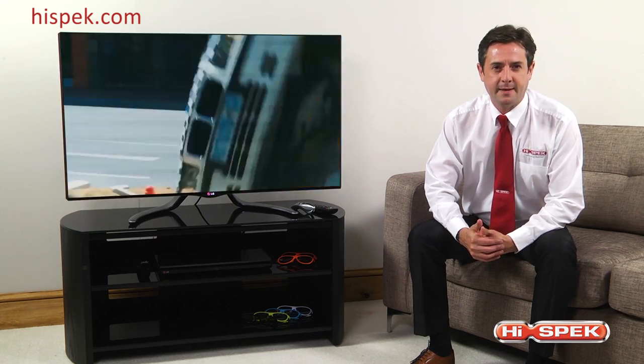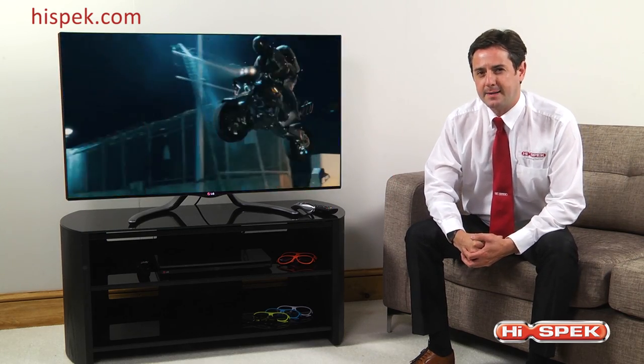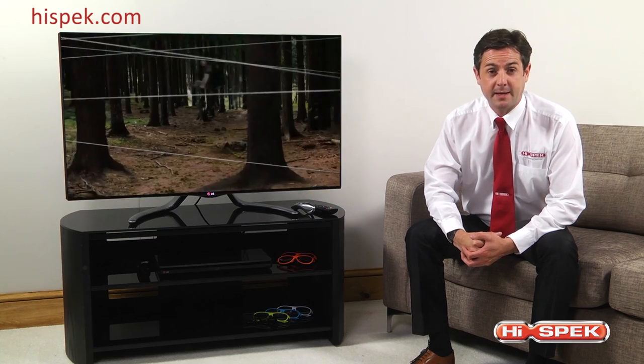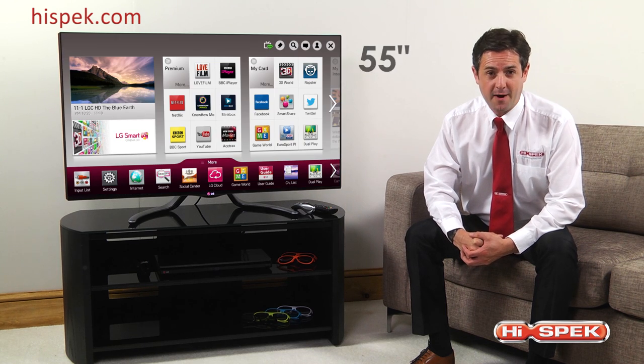Beautifully designed, with an incorporated stand which can swivel, this TV has the perfect balance of style and practicality and comes in two great sizes, 47 inches and a huge 55 inches.